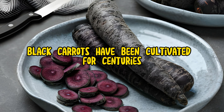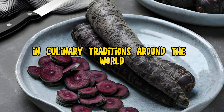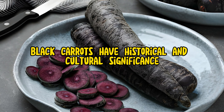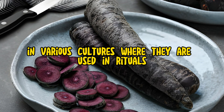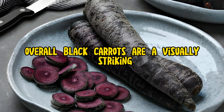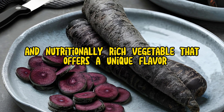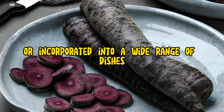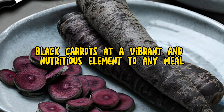Cultural Significance: Black carrots have been cultivated for centuries and are prized for their unique color and flavor in culinary traditions around the world. In addition to their culinary uses, black carrots have historical and cultural significance in various cultures, where they are used in rituals, celebrations, and medicinal practices. Overall, black carrots are a visually striking and nutritionally rich vegetable that offers a unique flavor and culinary versatility. Whether enjoyed raw as a snack or incorporated into a wide range of dishes, black carrots add a vibrant and nutritious element to any meal.